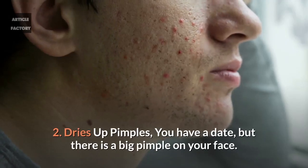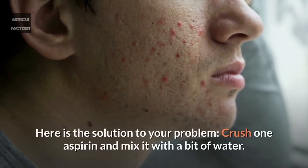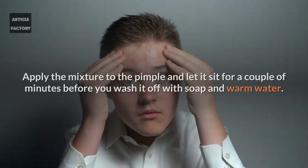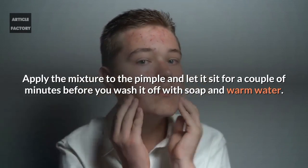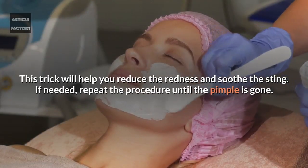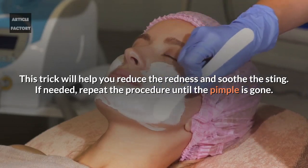2. Dries up pimples. You have a date but there is a big pimple on your face? Here is the solution to your problem. Crush one aspirin and mix it with a bit of water. Apply this mixture to the pimple and let it sit for a couple of minutes before you wash it off with soap and warm water. This trick will help you reduce the redness and soothe the sting. If needed, repeat the procedure until the pimple is gone.